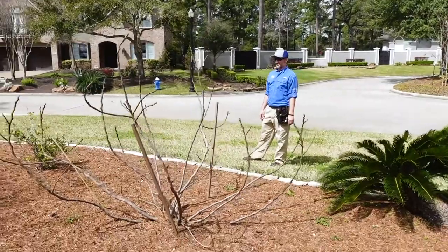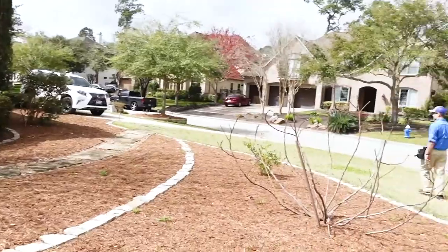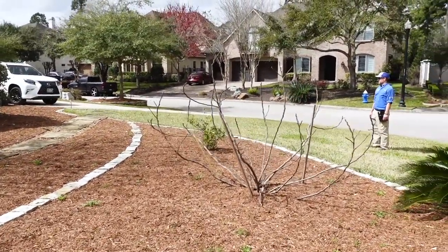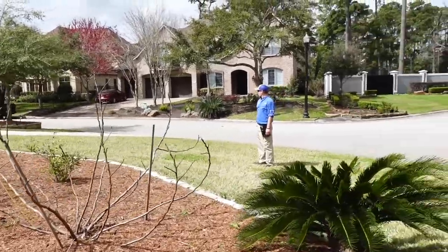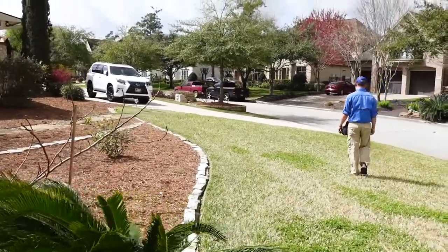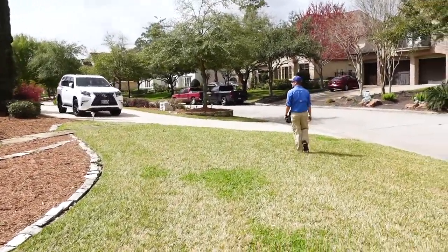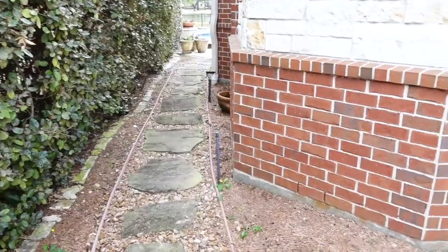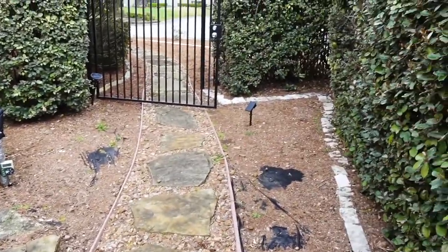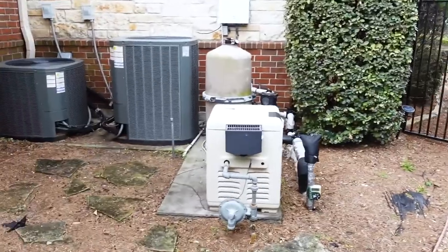What Josh is doing here is after the close pass, he's now doing the wide pass to observe the whole property together — to make sure it's shedding water properly, and to catch anything you might have missed up close. This pass is really important, so try not to skip it. One really nice thing about this property is it has really nice grading and drainage, so all the water is flowing away from the structure.